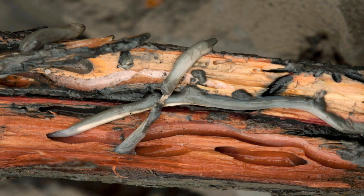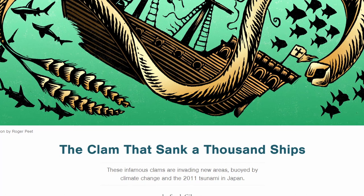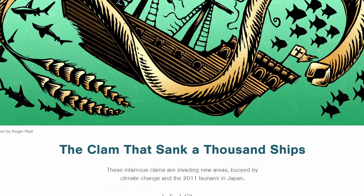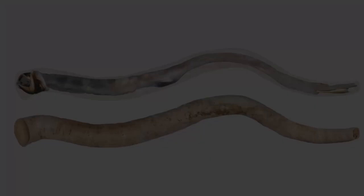If one does manage to remove a Teredo from its home, its colour changes to a lighter blue shade in just a few minutes. The shells have openings that allow each worm to stick its foot out of one end and the rest of its body out of the other. Using its foot like a suction cup on the wood, the worm then proceeds to rock the two halves of its shell back and forth in a kind of scissor motion, scraping away at the wood and grinding it down into edible particles. They spend a lot of energy chewing.